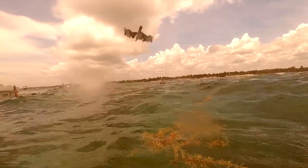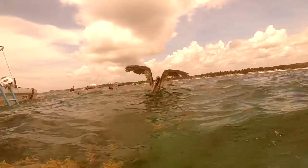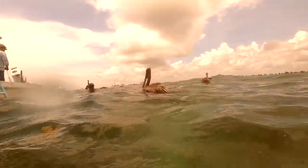Just be careful with the boats — the boats are close. Look at the pelican!